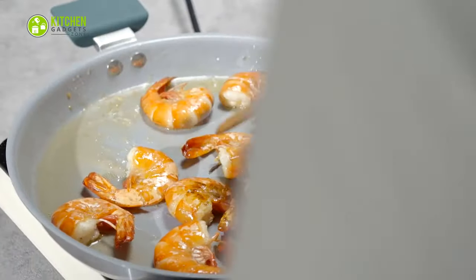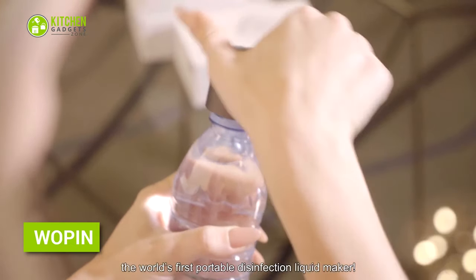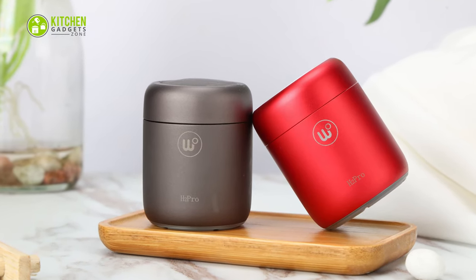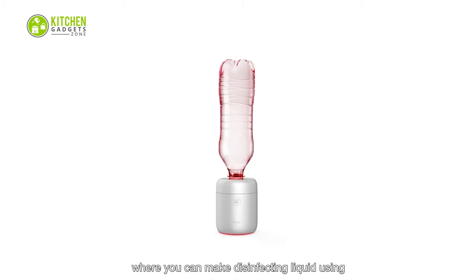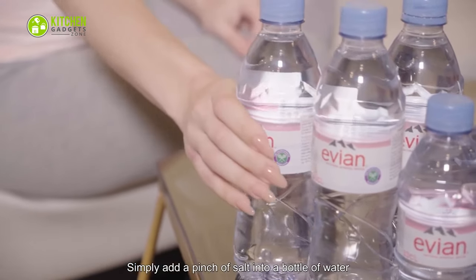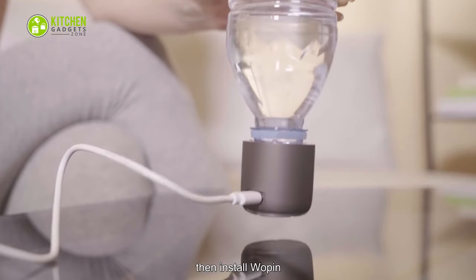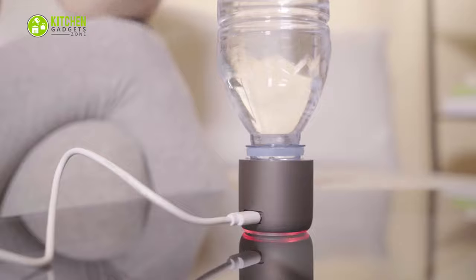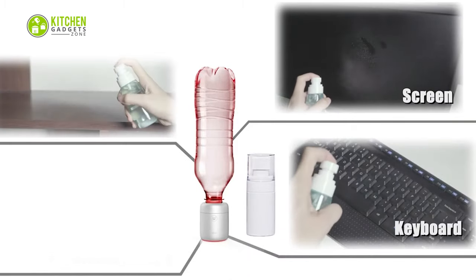Say hello to Whoopin, the world's first auto portable disinfection liquid maker. It's tiny and somewhat resembles a mini Bluetooth speaker. This little gadget only needs to be attached on top of a bottle. Using it is unbelievably easy — just add a pinch of salt, which will automatically produce disinfected water powerful enough to kill 99% of germs, bacteria, and viruses. Clean every part of the house: keyboard, kitchen, couches, bathroom, and more.